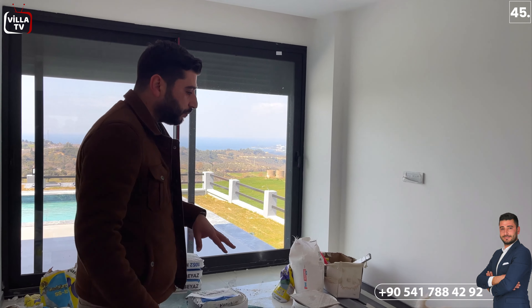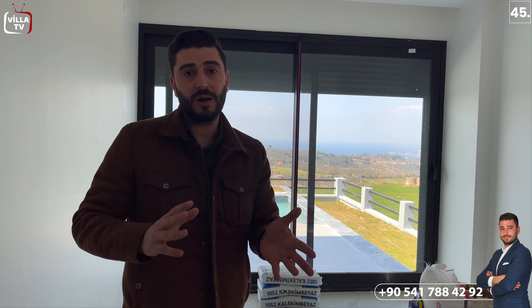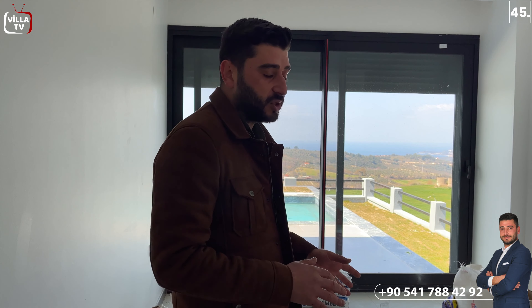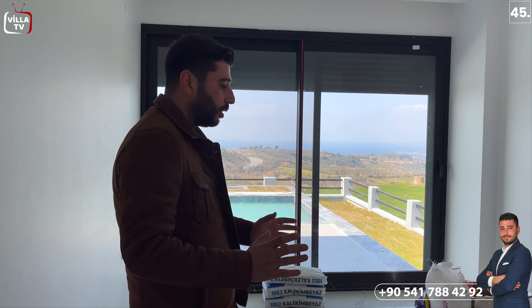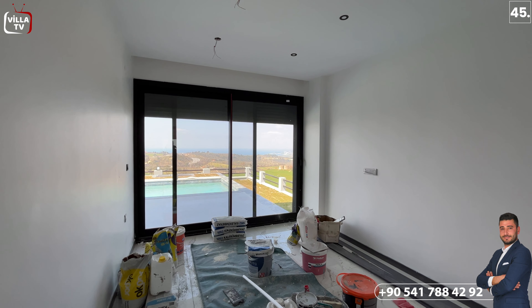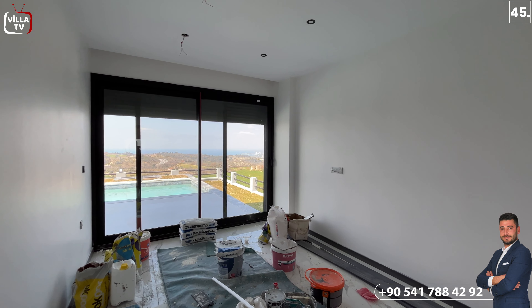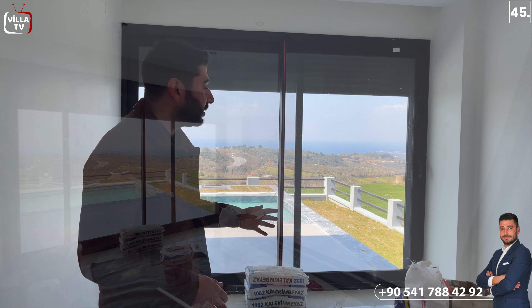Şu anda burası tek bir villa olarak bitmek üzere; ufak tefek eksiklikler kaldı, genel itibariyle bitti ve şu anda ustalar çalışıyor. Çalışma olduğu için bu tür eşyaları burada görebiliyoruz. Eşyalar gittikten sonra gayet kullanışlı olacağını düşündüğüm bir tane yatak odamız var. Hemen karşı tarafımızda zeminden görebildiğimiz çok güzel panoramik bir deniz manzaramızla birlikte yeşillik ve şehir manzarası da mevcut.